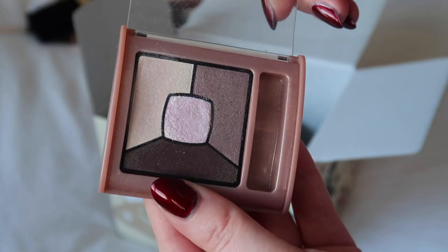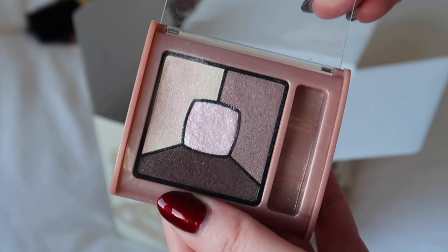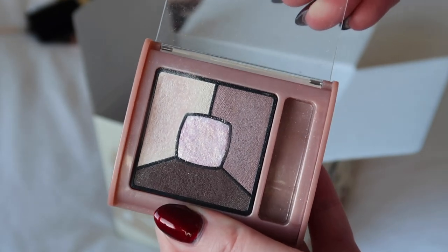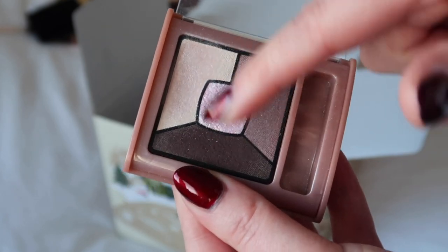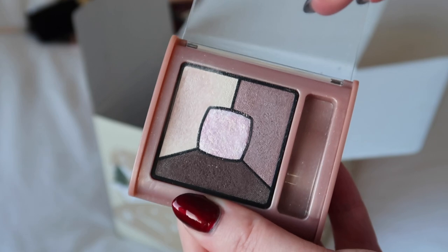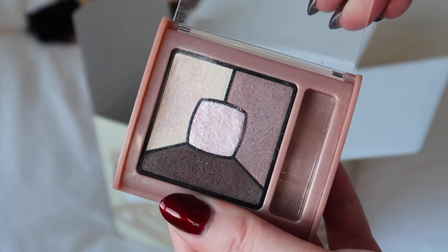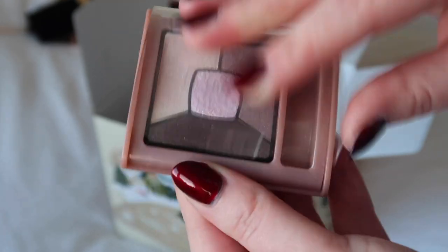I've got this Bourjois quad here, but it goes back to what I said about the Dior Quint and the Chanel quad — I would use it to create the exact same sort of neutral look. I've already got rid of the Dior one for that reason and kept the Chanel one, so I'm going to stick with that decision and get rid of this one as well.